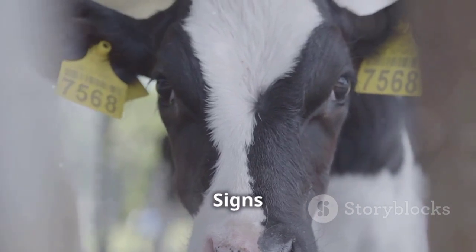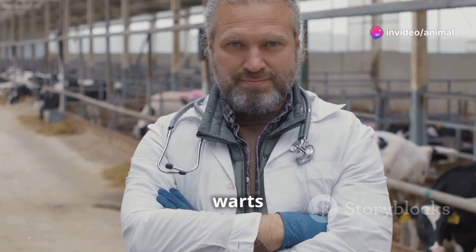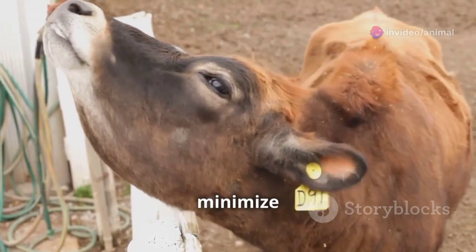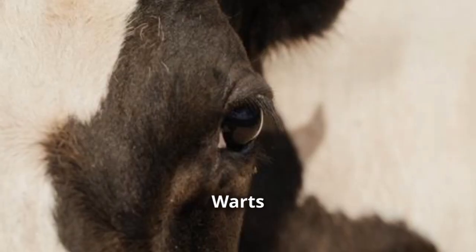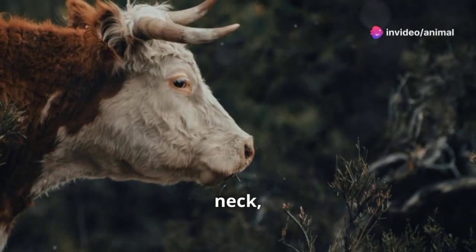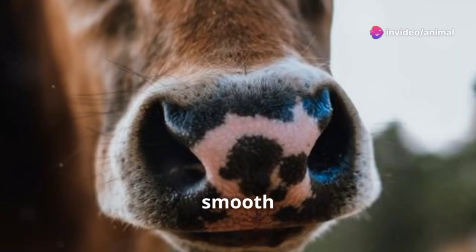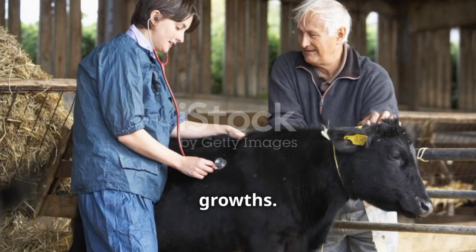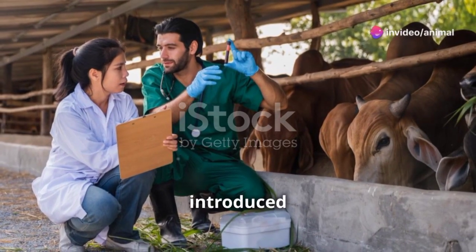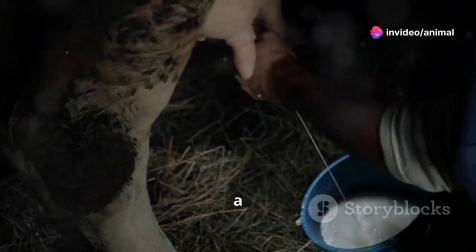Early detection is key when it comes to managing warts in cattle. The sooner you identify an outbreak, the quicker you can implement measures to prevent its spread and minimize any potential impact on your herd. Warts can appear anywhere on a cow's body, but are most commonly found on the head, neck, shoulders, and udder. They can vary in size and appearance, ranging from small smooth bumps to large cauliflower-like growths. Keep a keen eye out for any new growths or skin abnormalities, especially in young or newly introduced animals, and don't hesitate to contact your veterinarian for a proper diagnosis.